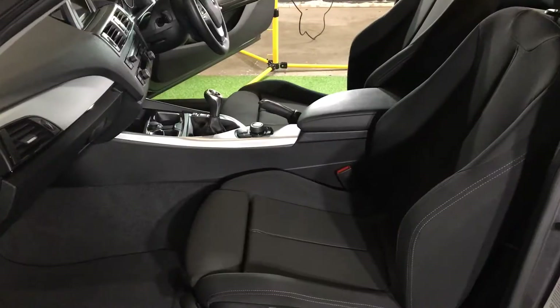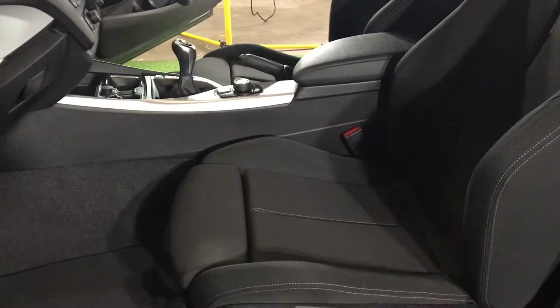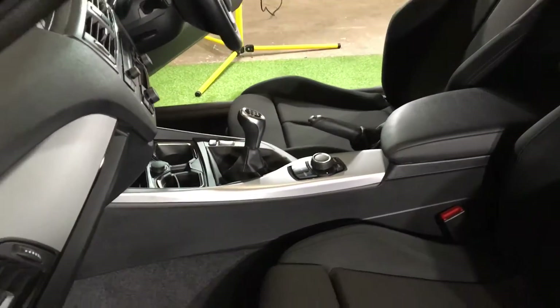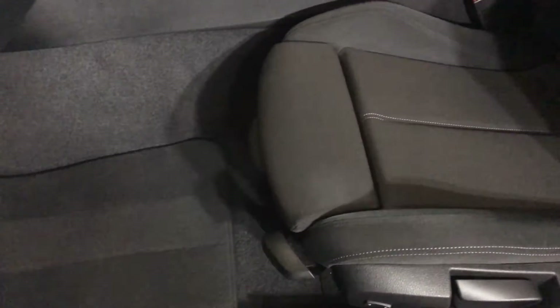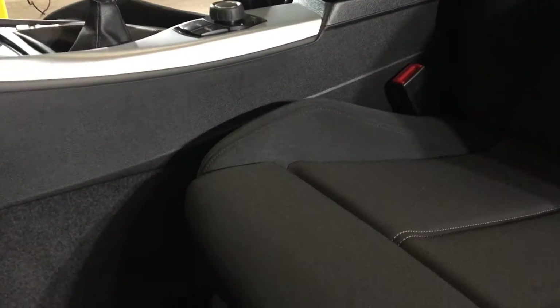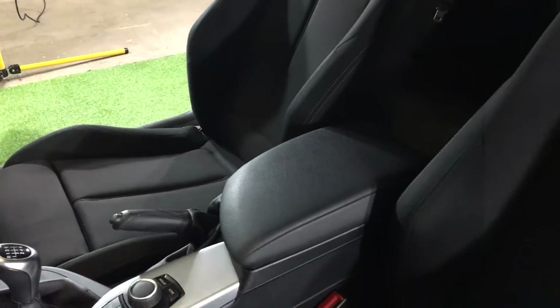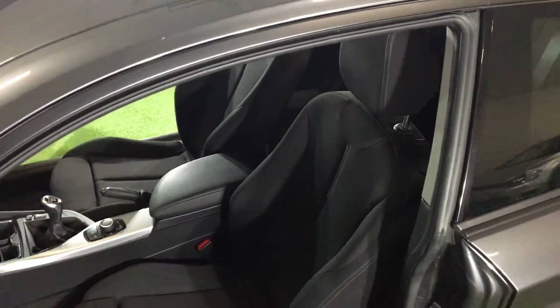Let's check out the interior. The first thing you notice is black cloth — or very dark grey cloth — and it's in immaculate condition, absolutely superb. As mentioned earlier, the car has just been professionally detailed by Wow Factors of Kent. All the carpets and upholstery have been shampooed and wet-vacced — it's in truly fantastic clean condition. Into the rear, I can assure you the condition of these seats in the back is just as good as it is in the front.